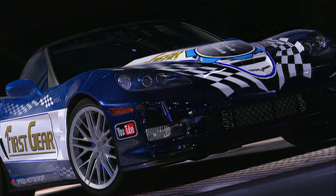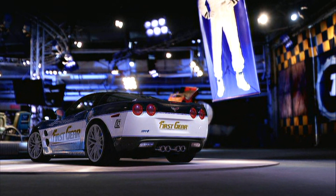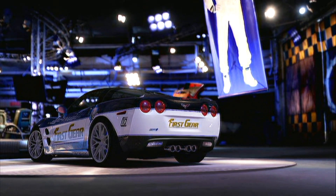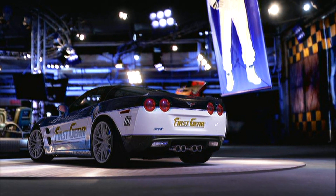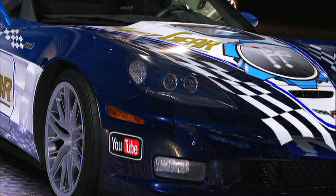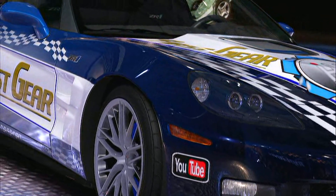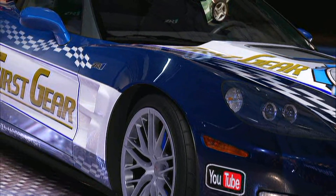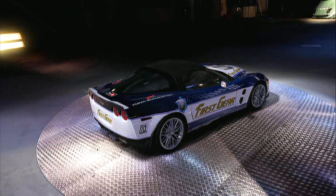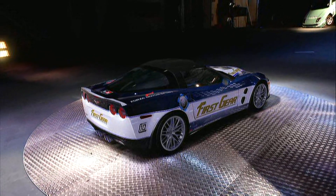That wraps it up — that's our list. I'm sure people will have different opinions so don't shout at us too much. If you have challenges you'd like to see us do, leave them in the comments and we'll try to get to them. We've hit 400 subscribers and we've nearly hit 100,000 views as well, so we're hitting some milestones. Thanks very much for watching and until next time, goodbye.